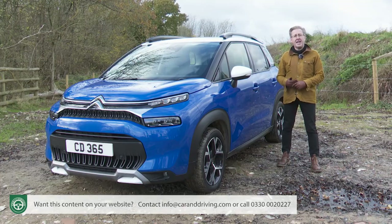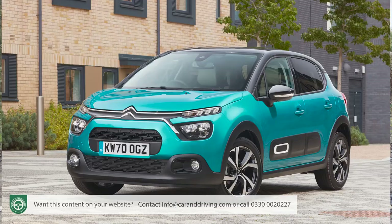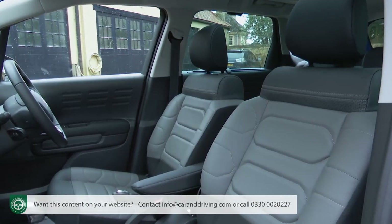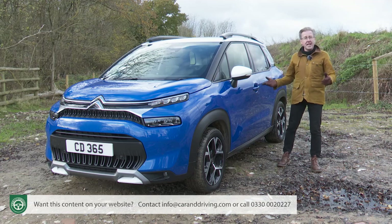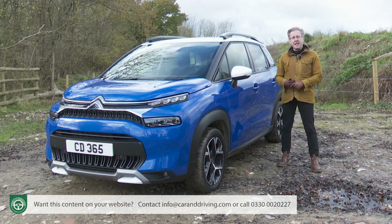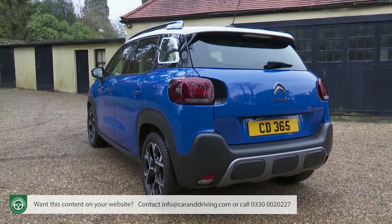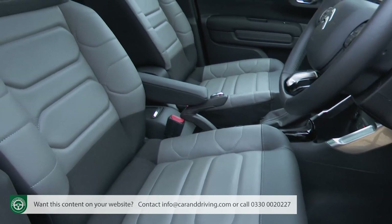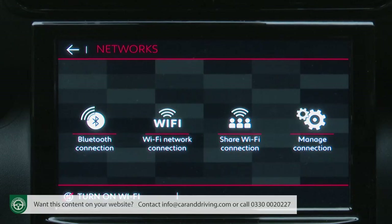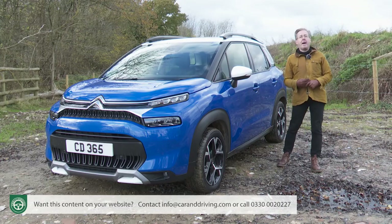Not least the fact that this Aircross variant sits on a wheelbase 60 millimetres longer than a standard C3, making it significantly more spacious inside. In short, it's a small SUV with big ideas — especially in this revitalized form, where the car gains smarter looks, plump advanced comfort seats, upgraded interior technology and more advanced driving aids.